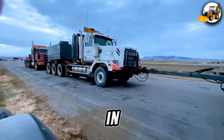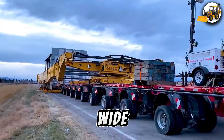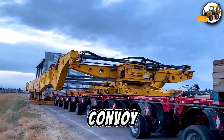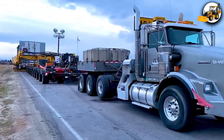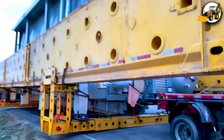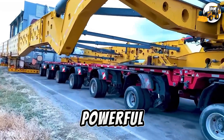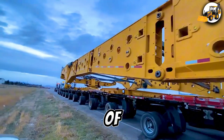Extreme transport in Montana: 400 feet long, 30 feet wide, carrying a load of 1 million pounds. This convoy in Dillon, Montana is the definition of extreme logistics. Dozens of axles, coordinated engines, and powerful pushers work together to conquer rough terrain, proving again the power of precision engineering.